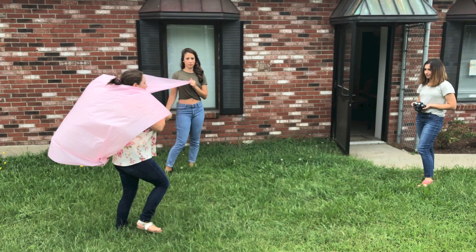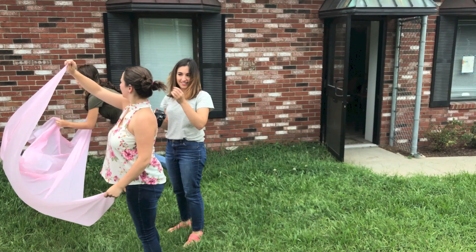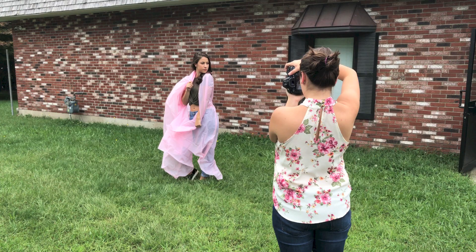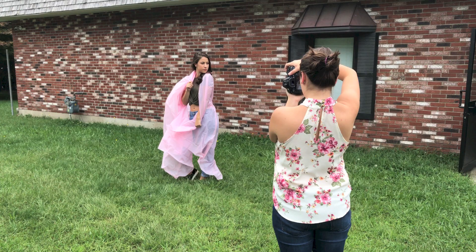We got another tablecloth that I wanted to have the models kind of wear, so I showed them how I wanted them to model it. It was still a little bit windy so it wasn't perfect, but I do think I got some of the shots that I really wanted. I had both models work with that prop so I could see if they interacted with it differently to get some different shots.